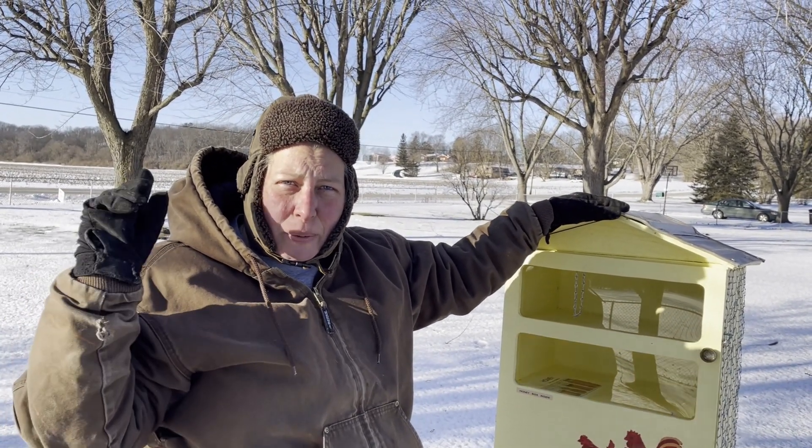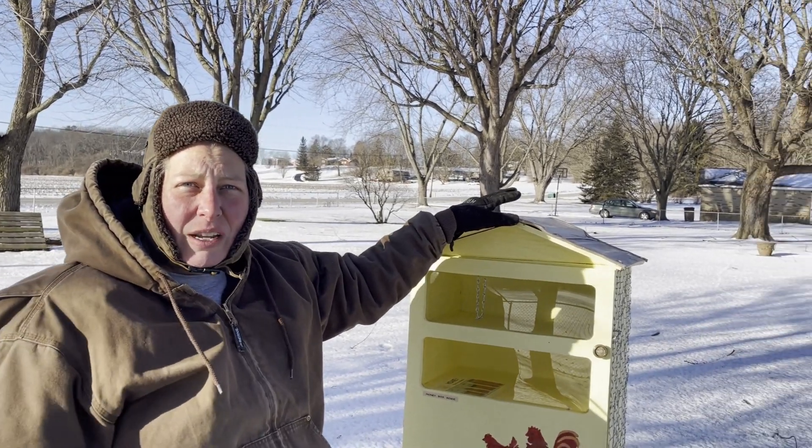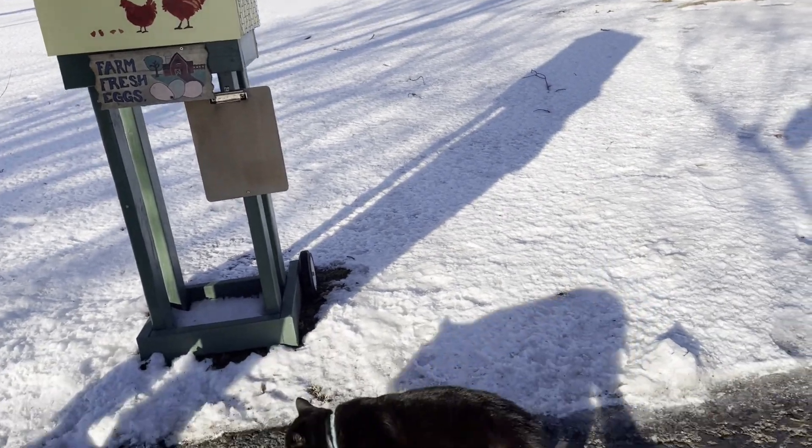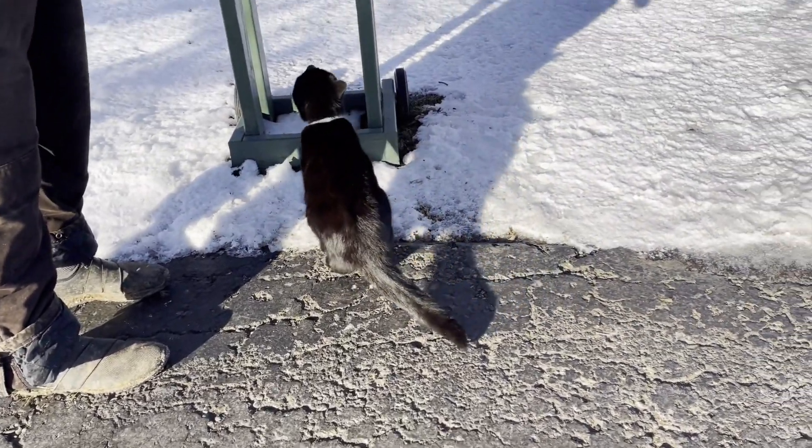Our first three customers were two neighbors up and down the street and one other lady who lived a little further away. They were our first three customers and we didn't charge that much for eggs.